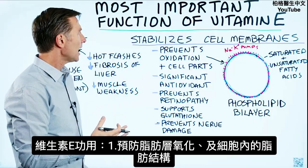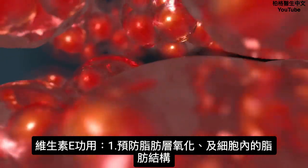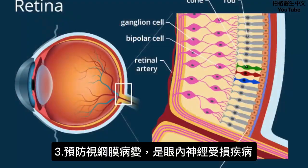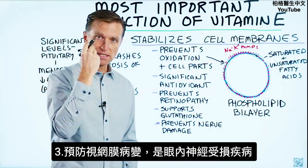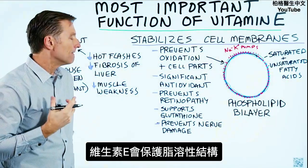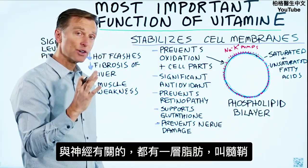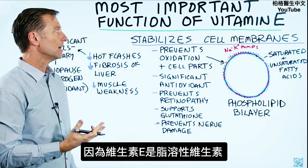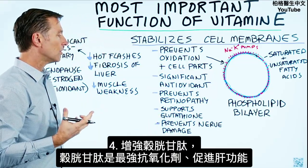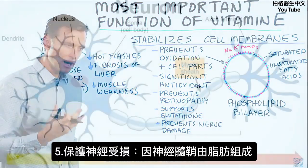Vitamin E helps prevent the oxidation of the fat layer of the cell membrane as well as fat structures inside the cell. It's a significant antioxidant and it works with selenium as well. It prevents retinopathy, which is a disease of your retina — the nerve of the eye, essentially an extension of the brain. Vitamin E prevents this condition because it protects fat-soluble structures, and anything related to nerve has a fat layer called the myelin sheath, since vitamin E is a fat-soluble vitamin.